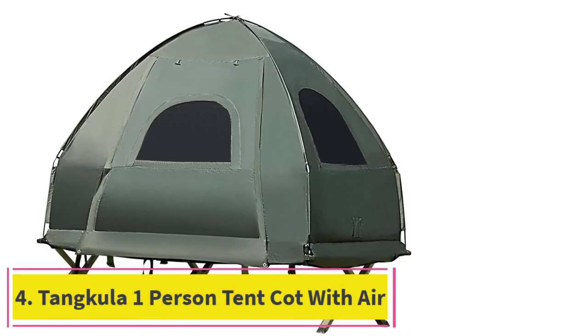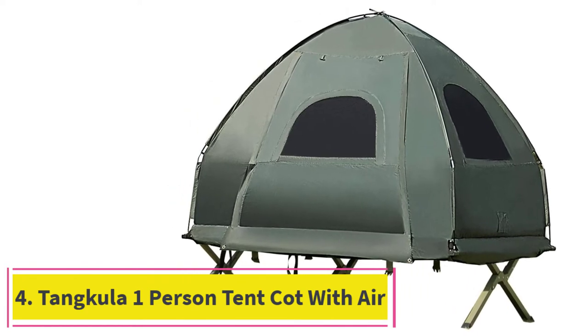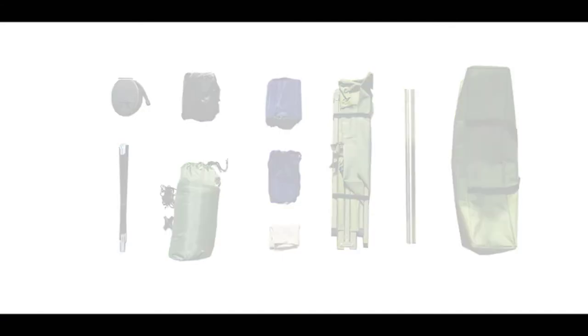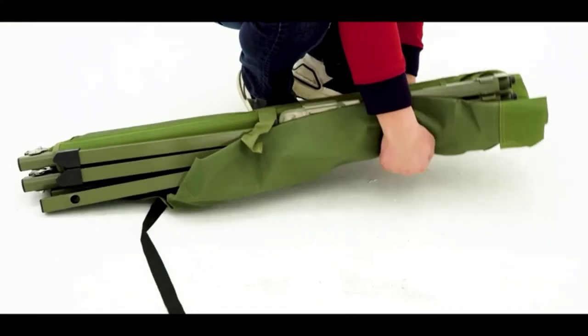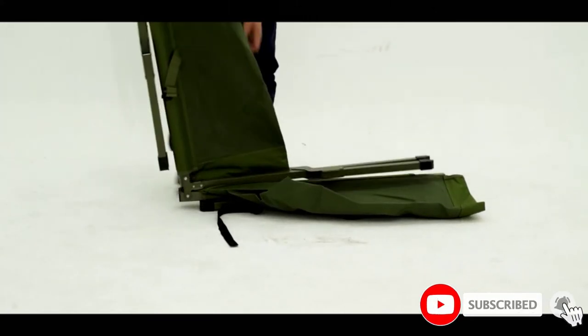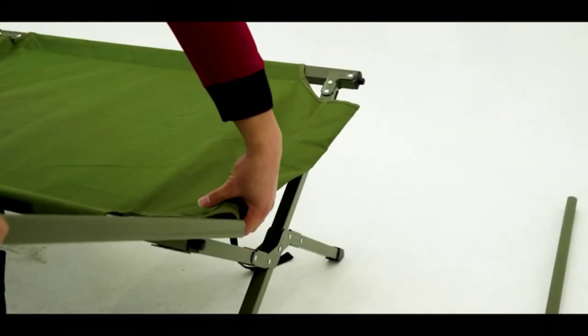At number 4: the Tankula One Person Tent Cot with Air Mattress. The Tankula One Person Tent Cot is a very funky-looking tent that will have lots of people stopping to talk to you about it. These tent cots come with a lot of extras — they include an air mattress, sleeping bag, inflatable pillows, pillowcases, and a foot pump. It's quite an impressive setup, perfect for your first foray into summer tent cot camping.